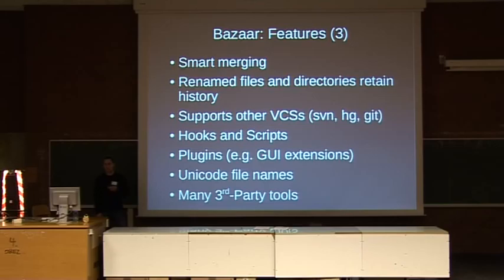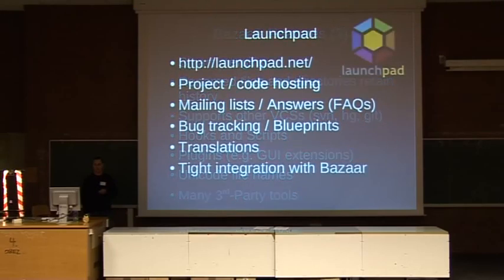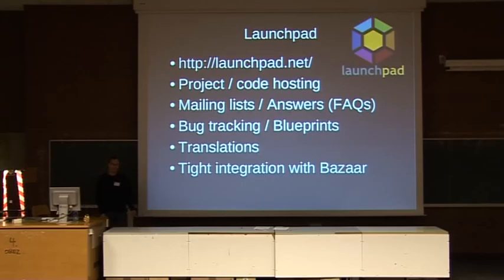Bazaar supports other VCSs — you can use it to directly access a central Subversion server, and it simply acts like a Subversion client while you still have the power of Bazaar locally. There are also plugins for Mercurial and Git. It's very flexible: you can create hooks and scripts executed at various stages — during commit, during merge — to trigger emails or automated builds. Since it's written in Python, it's easy to create your own extensions, and there's a large plugin repository including GUI extensions for those who prefer not to use the command line. It supports Unicode file names and has quite an ecosystem of tools. Launchpad is worth mentioning as well — it helps a lot if you want to work with Bazaar and host your project there.